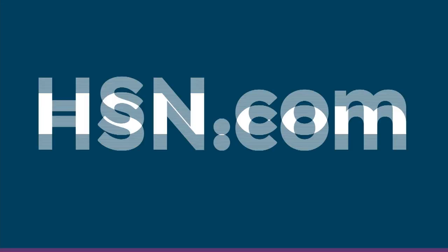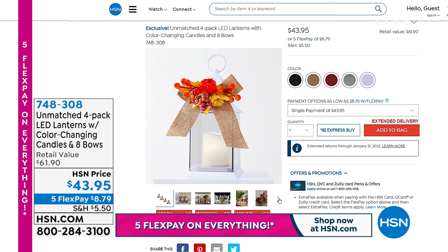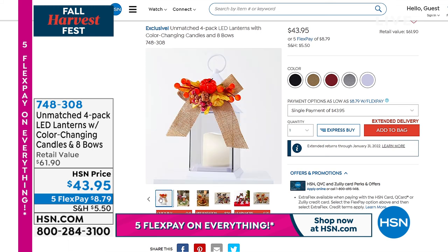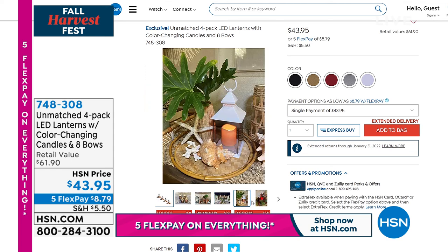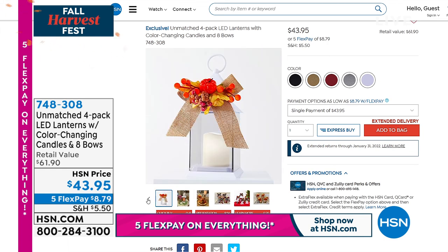Coming up next: from Unmatched, makers of premium flameless candles — a set of four LED lanterns. They come with eight different bows: four harvest bows and four holiday bows, a remote for each, individually boxed for gifting, and 12 different colors. You can choose Halloween colors, fall colors, Christmas colors, or even your favorite football team. They're super lightweight — thick heavy-duty plastic that looks like glass — so you can actually hang them. Ellen Bunner is joining us with ideas. You also get four remotes.